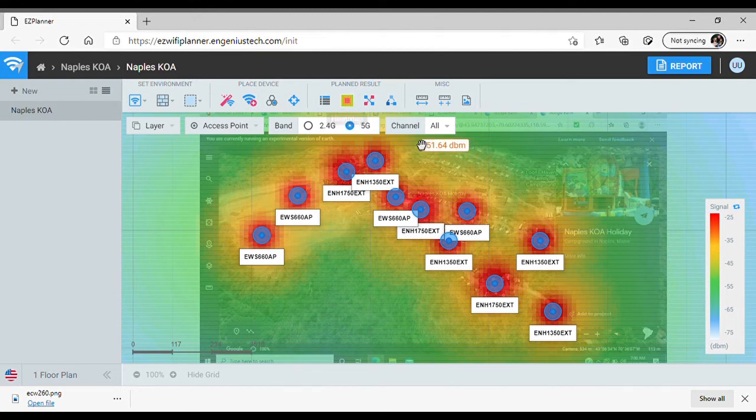We use Google Earth to identify good line-of-sight locations, then use our heat map tool to show how the access points will perform. Wi-Fi is measured on an RSSI scale in DBMs — from 0 DBMs (absolute strength) to minus 100 DBMs (too weak to use). The sweet spot is roughly minus 35 to minus 70. Anything stronger than minus 35 can be a problem, and anything weaker than minus 75 is unusable.